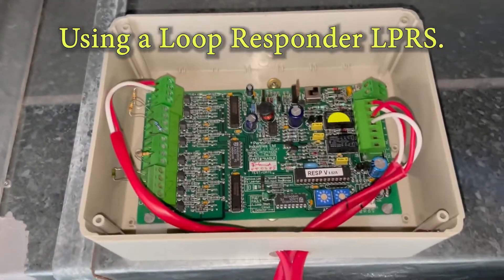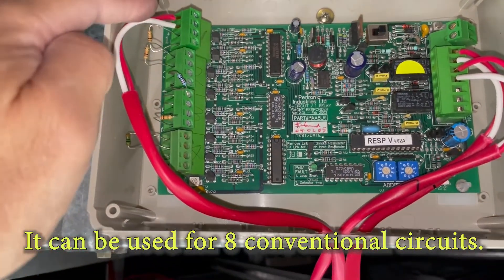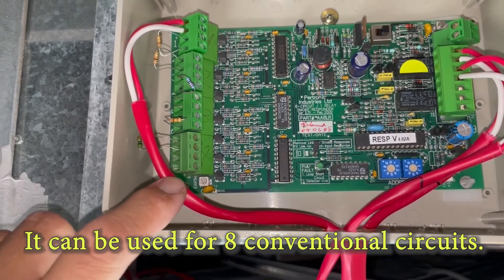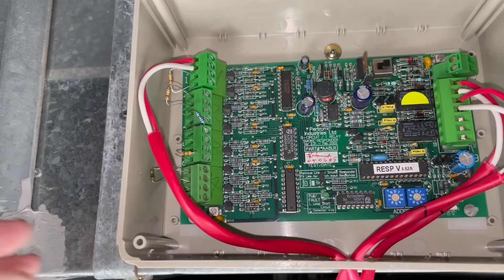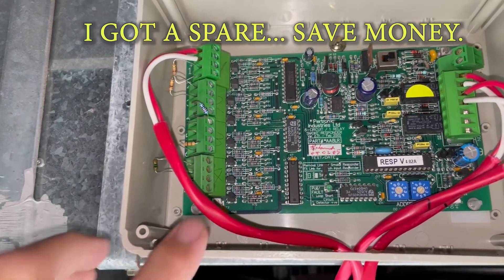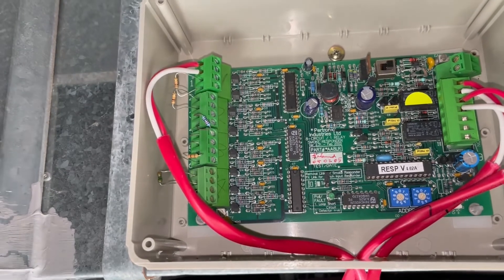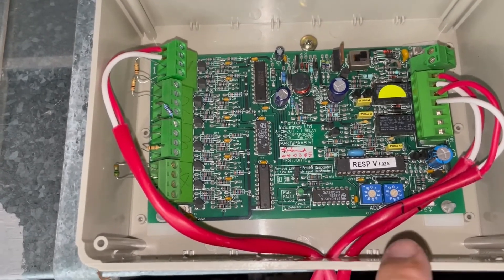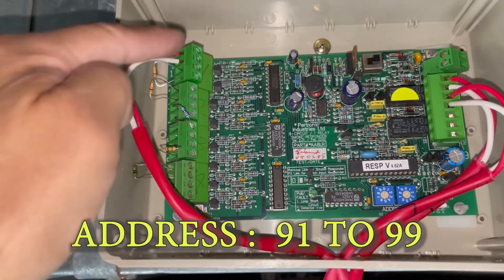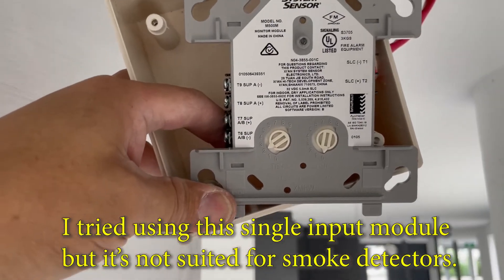For my conventional detectors, I installed a loop responder — this is the LPR-8 from Petronix, giving me eight available inputs for conventional detectors. You might wonder why I got the eight-input one instead of a single input module — I already had a spare one, so I'd rather use this than buy a new single-input conventional module for smoke detectors. I've already addressed this unit as 91.